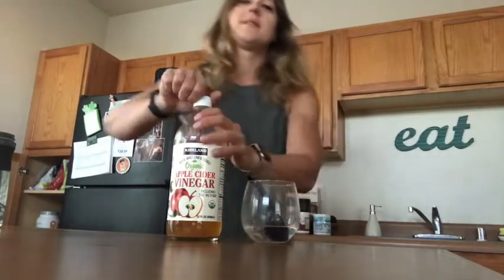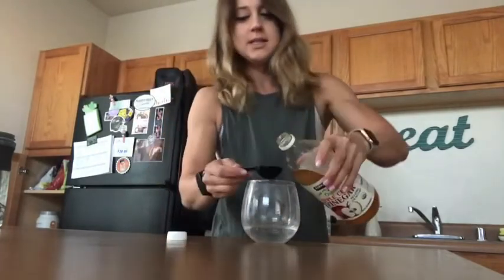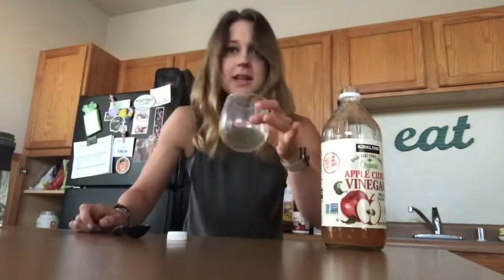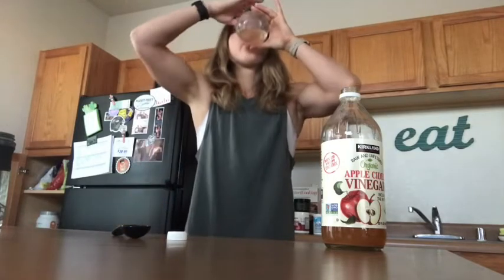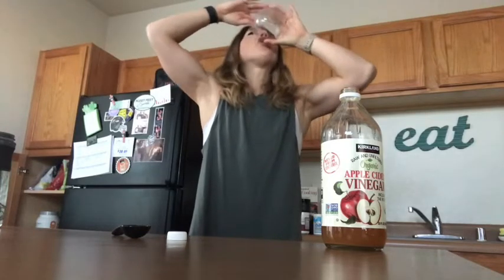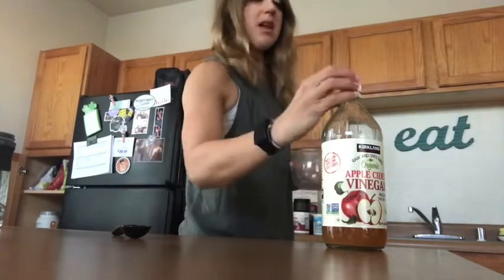As you saw in my last video, I take a shot of apple cider vinegar every morning first thing, but I mix it with water to dilute it a little bit because I've read that it's kind of bad for the enamel on your teeth. Here we go — bottoms up! One tablespoon mixed in my wine glass, because fancy like that, pinky out. I went a little too heavy on the water this time.